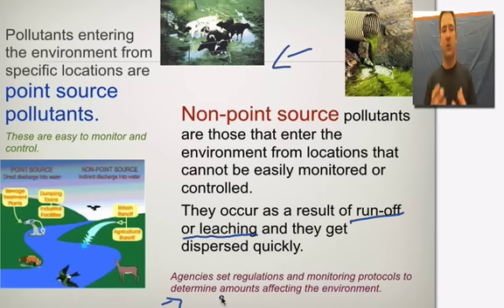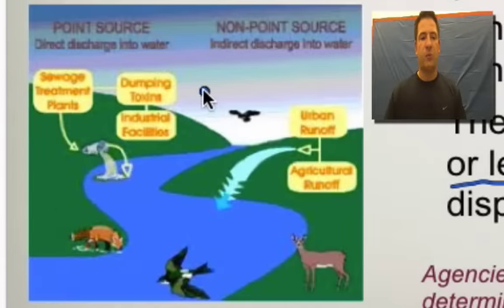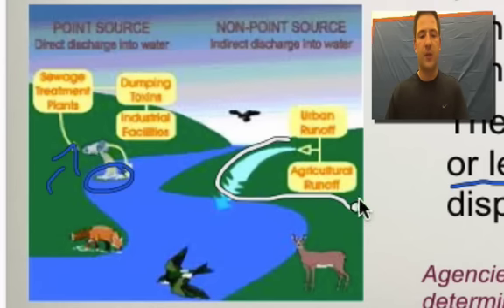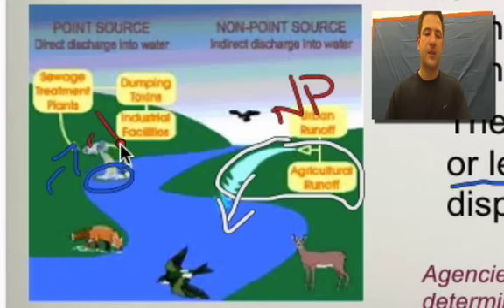We want to make sure we keep our environment safe, and it helps to understand both point and non-point sources. Directing your attention to this picture, we have both: point source being direct discharge into the water, and non-point being indirect discharge. We have a sewage treatment plant here in the diagram — that's going to be a point source right there in the water. We also have urban runoff and agricultural runoff, and that's all going to come from over here, moving into the water. That is non-point sourcing, while the sewage plant is point sourcing.